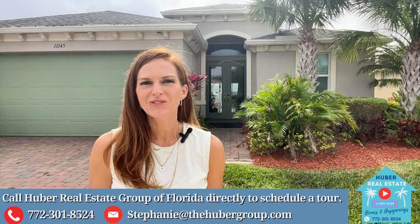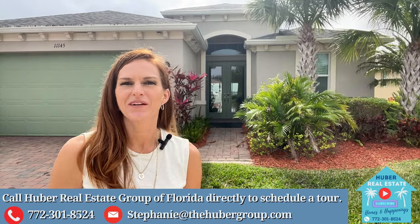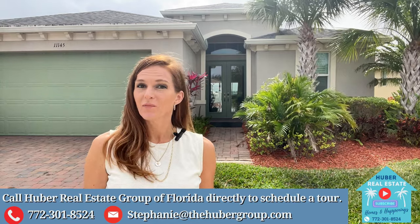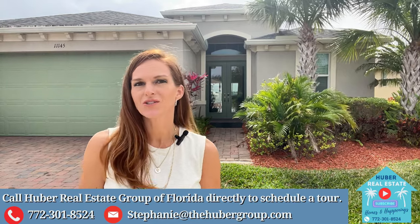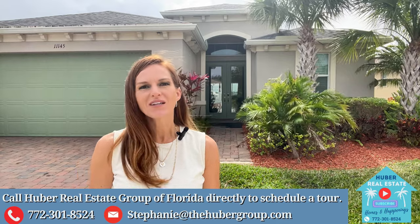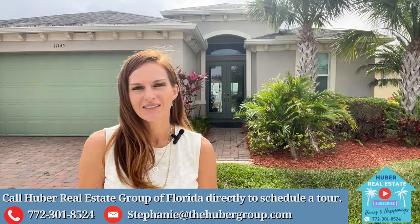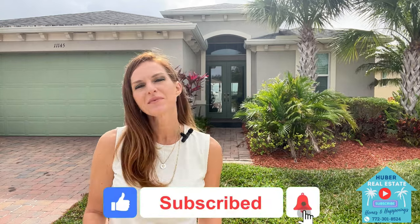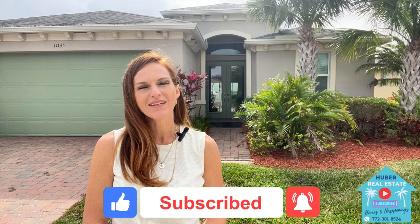I hope you enjoyed taking a tour of this beautiful home here in Lake Park at Tradition in Port St. Lucie, Florida. If you have any questions and want to learn more about this home, or would like to schedule a showing to see it in person, call us directly at the number on the screen. And before we go, please click on that like button and tap subscribe so you never miss out on the latest homes and happenings in Port St. Lucie. Thanks for watching!